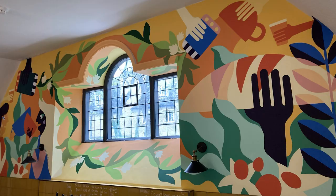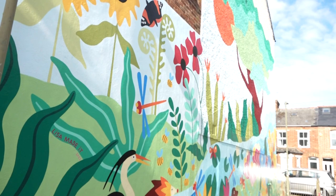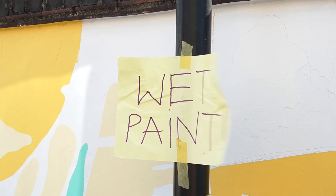I'm Lisa Maidit and I am a mural painter in Oxford. I paint lots of murals in different places — schools, hospitals, community centres, coffee shops, all over Oxford.